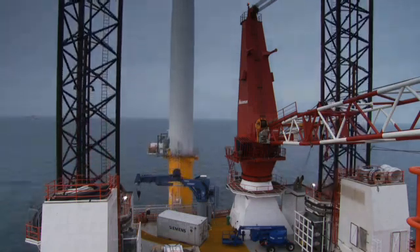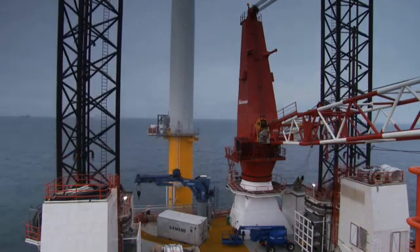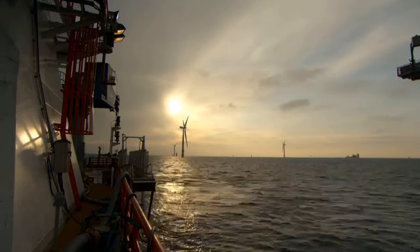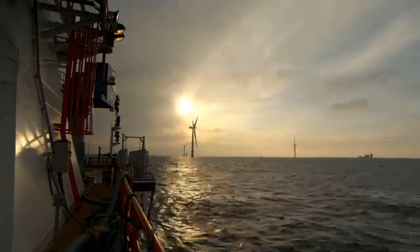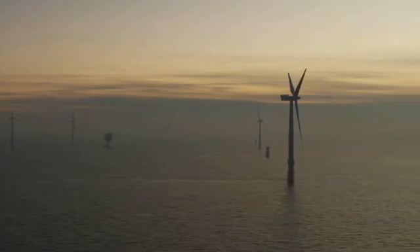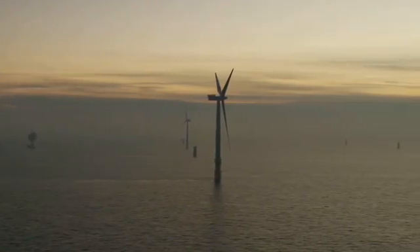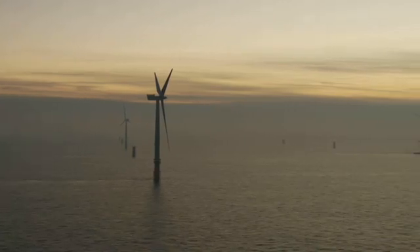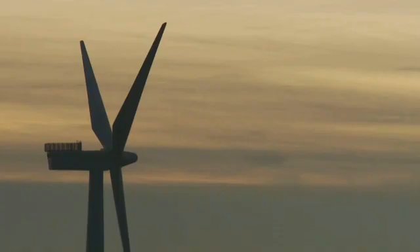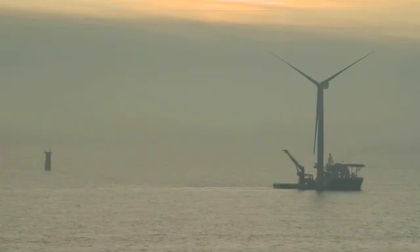With the two turbines successfully in place, Endeavour retracts its legs ready for the return journey to Great Yarmouth to pick up more components and repeat the process. Weather permitting, the installation should be completed by summer 2012. With a third of the turbines in place and some already producing electricity to the national grid, Sheringham Shoal Wind Farm is really beginning to take shape as the landmark it's destined to be.